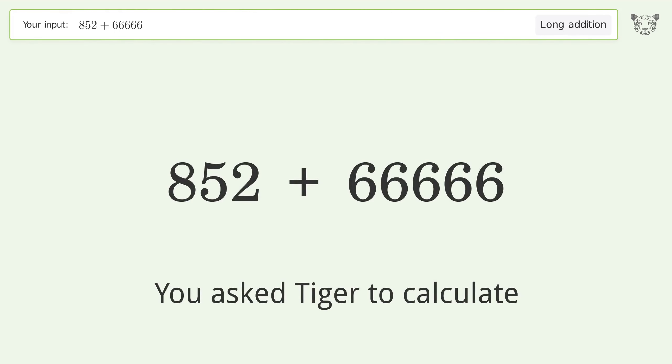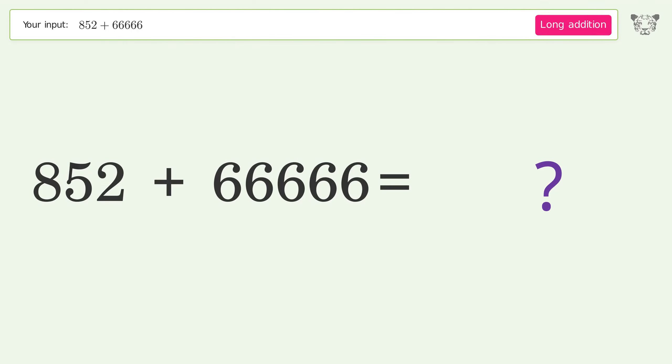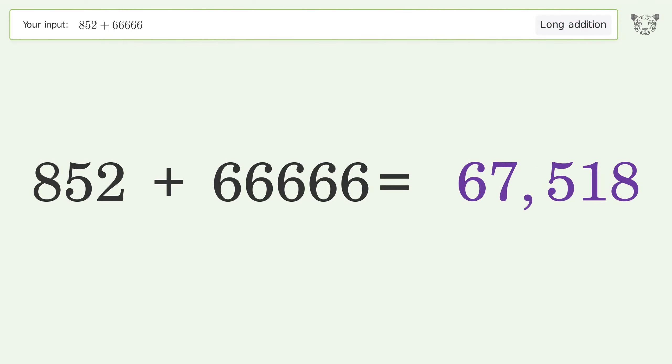You asked Tiger to calculate. This deals with long addition. The final result is 67,518.